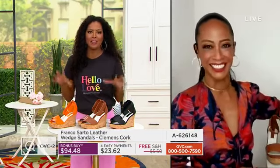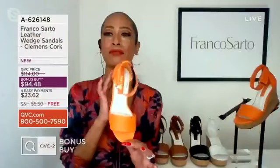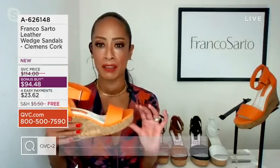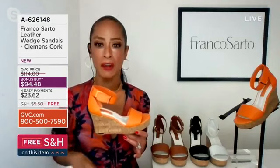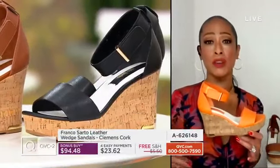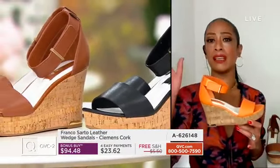I am loving this wedge — this is your summer wedge! I want to take you through a tour because there's so much to say about the Clemens. First off, there's a reason why it's been so popular. Clemens has been very popular for the wedge sandals for Franco Sardo, and now also with QVC. We introduced the espadrille Clemens and now we also have the cork version.